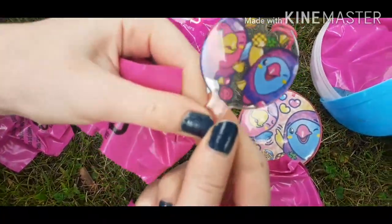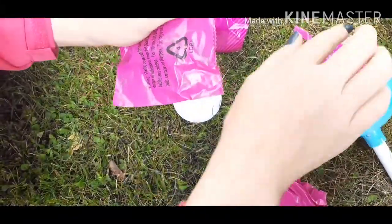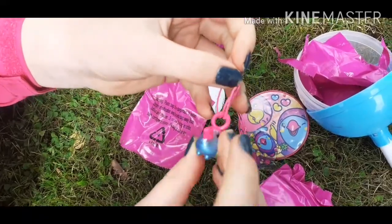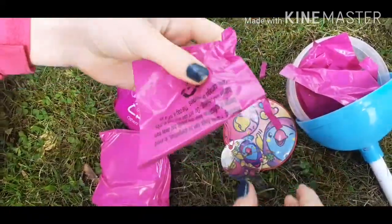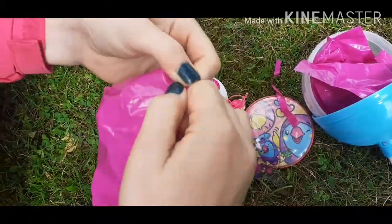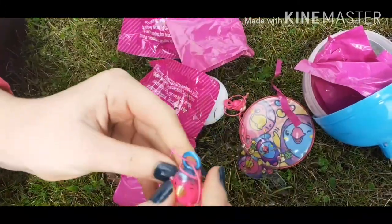It's a badge - it's a badge with some birdies on. Next one - it's another birdie thing. It looks like a tennis racket but I don't know what it is. Next one is a little birdie chain, and the next one is another little birdie chain.